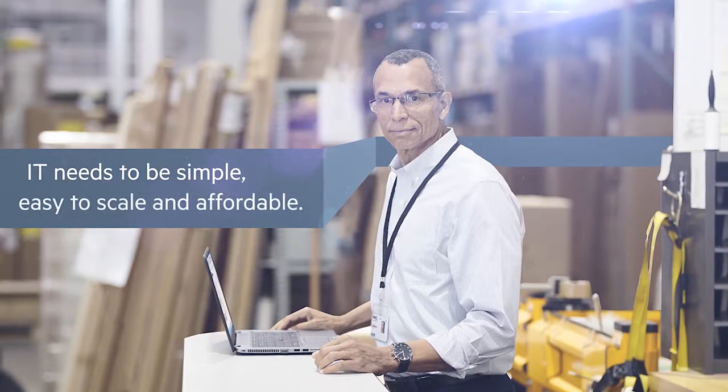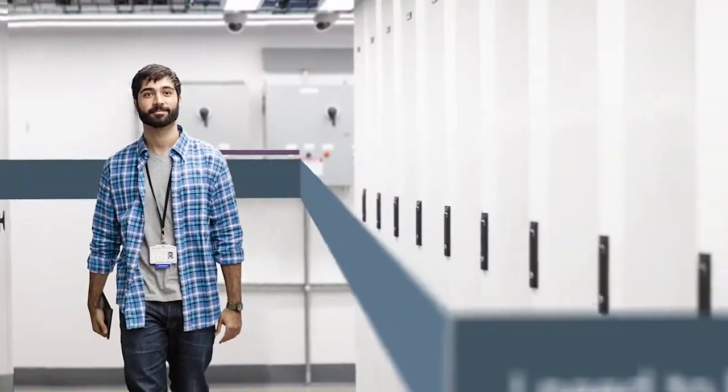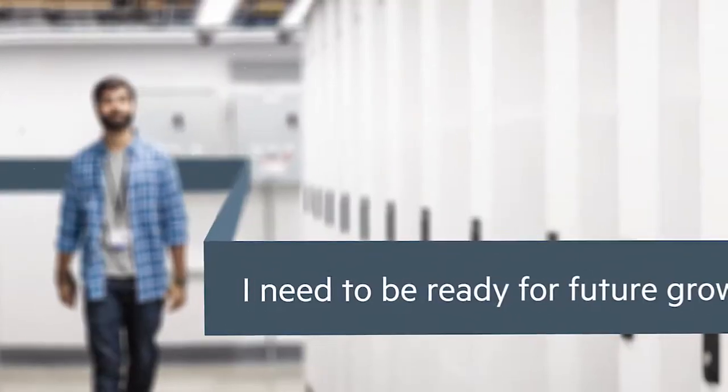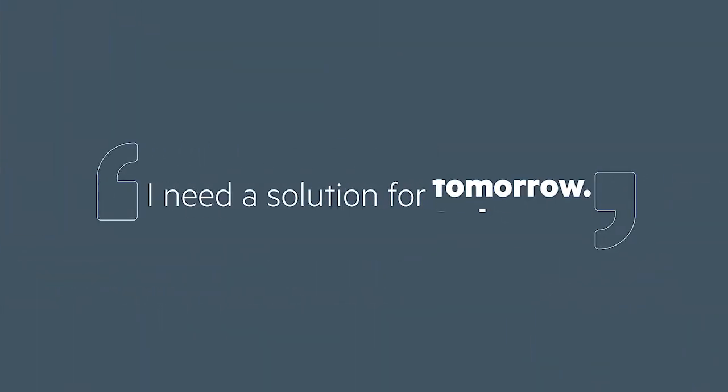A great experience from IT needs to be simple, easy to scale and affordable so that I only pay for what I use. But IT can be complex and expensive, especially when I need to be ready for future growth. The question is: can I get a solution that meets today's demands but gives me the flexibility to plan for the future?